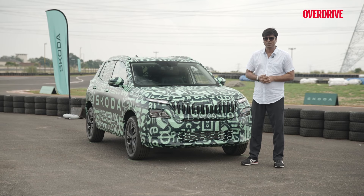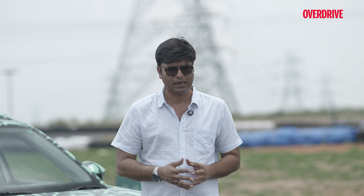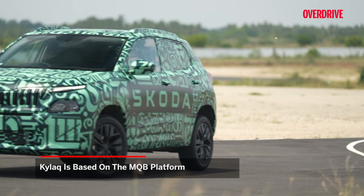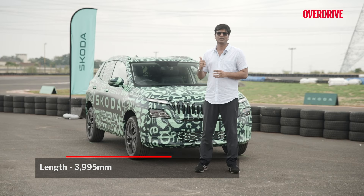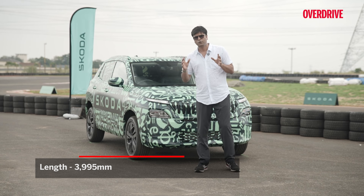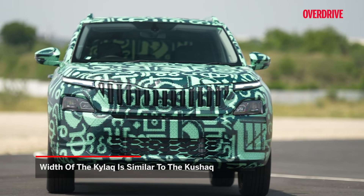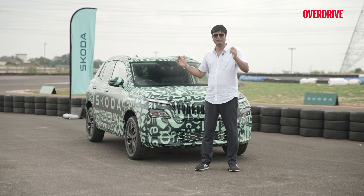Question number one: what is the Skoda Kailaq? This is going to be the subcompact SUV segment offering from Skoda. This segment is growing fast, with lots of competition around 10 to 11 lakh, excluding Skoda and Volkswagen products. The car is based on the MQB platform. Since it sits in the subcompact SUV segment, the length has to be below 4,000 mm, so this is 3,995 mm. Just for reference, the Kushaq is around 4,225 mm. The width and platform are similar, with dimensions changing mainly in length.